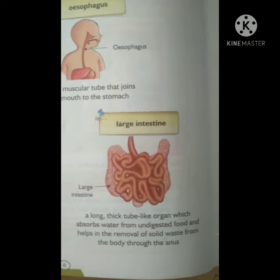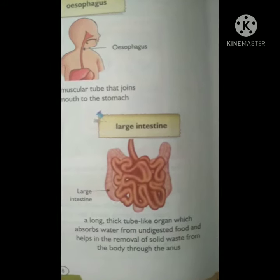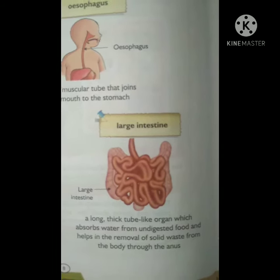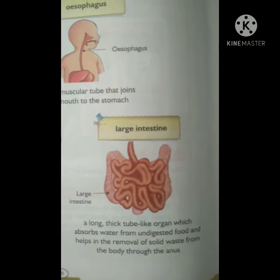Fifth is large intestine. A long thick tube-like organ which absorbs water from undigested food and helps in the removal of solid waste from the body through the anus.